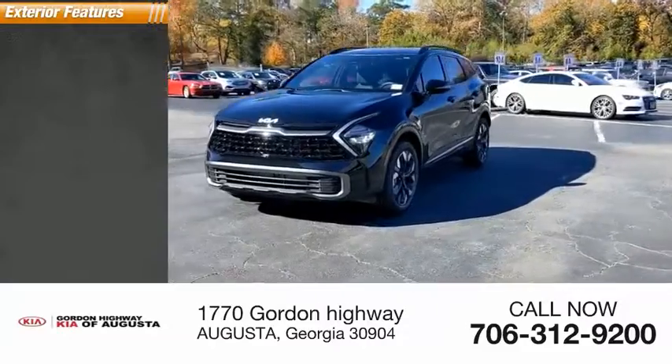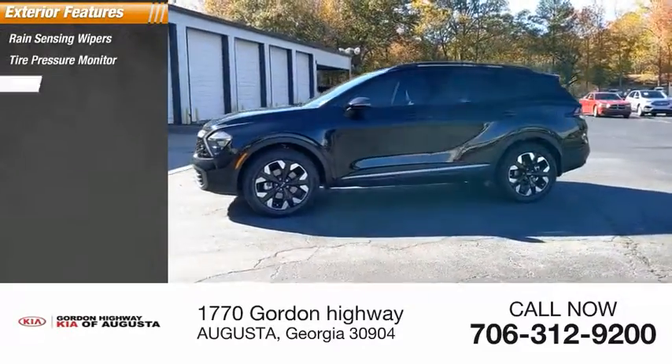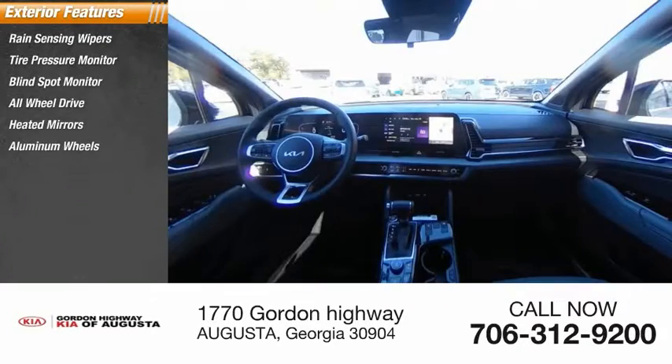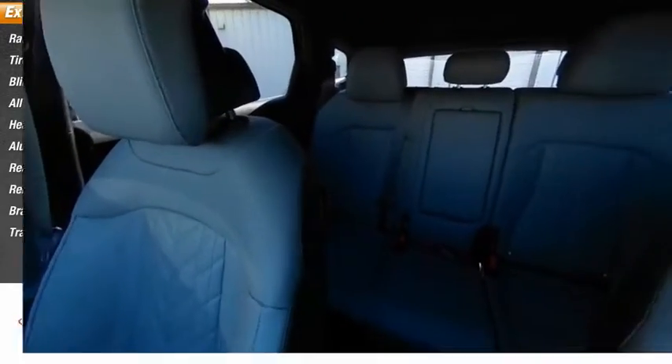Here are some of this vehicle's great options: rain-sensing wipers, tire pressure monitor, blind spot monitor, all-wheel drive, heated mirrors, aluminum wheels, rear spoiler, remote engine start, brake assist, and traction control.